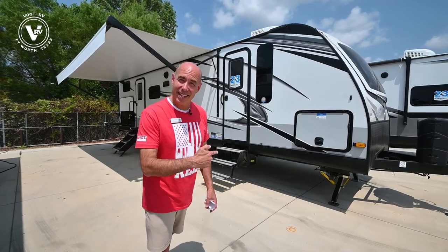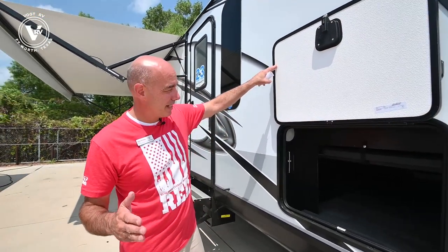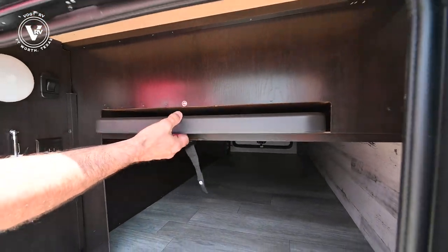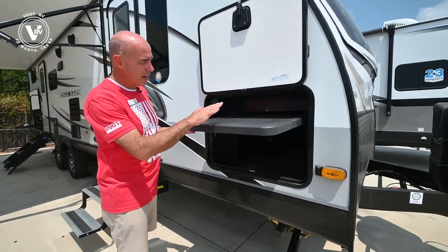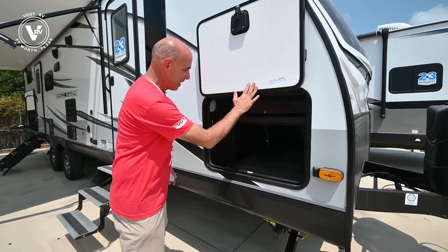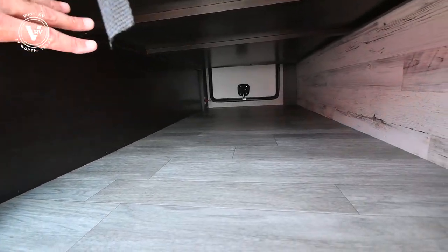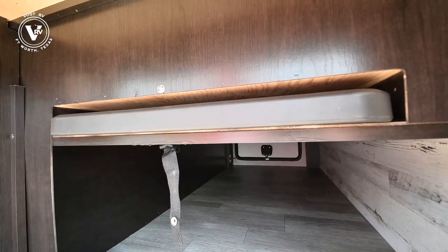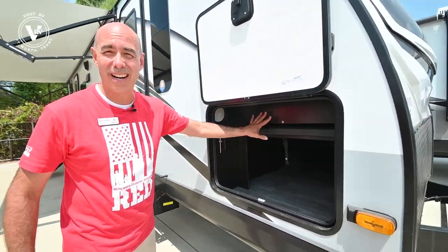Let's take a look on the outside. This is really one of my top favorite things — in every Whitehawk you're going to have a little table slot. You always need a table on the patio side of your coach. Right here we have one, easily accessible inside this door, and it stays up out of the way so we have plenty of room to store the rest of our camping goodies underneath. Really a fantastic design element that's in every Whitehawk.